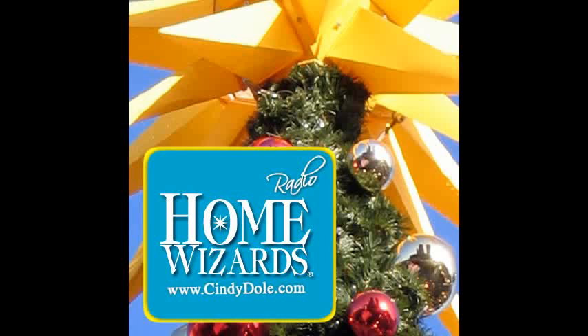Eric Stromer, Cindy Dole, this is Home Wizards. Happy afternoon to you. It's not even December yet, but we're thinking Christmas because there's so much to get ready for. There's no way around it, even though it's like 85 degrees out. You see it all over — all the stores, all the Christmas music. We want to talk about the other side of Christmas trees, and that's the fake, the artificial, the faux Christmas tree.